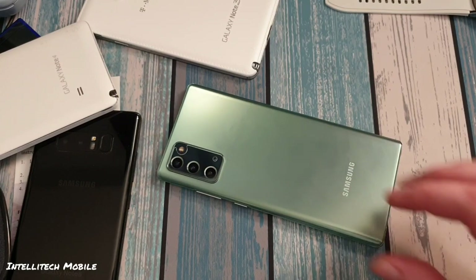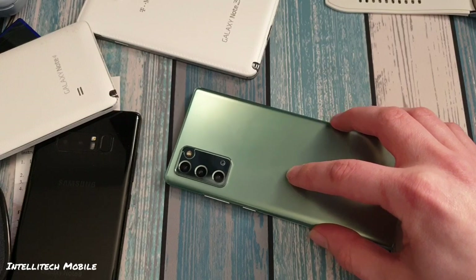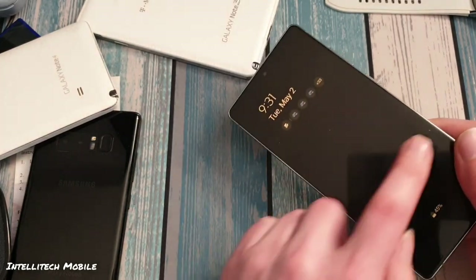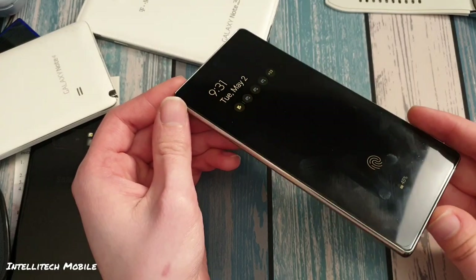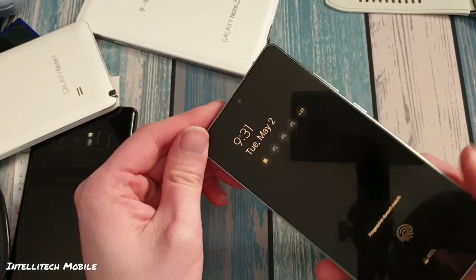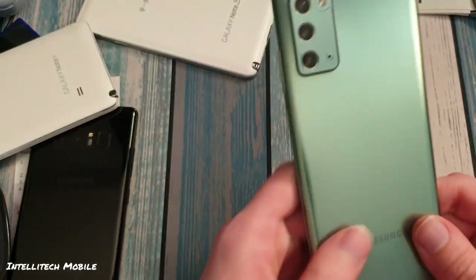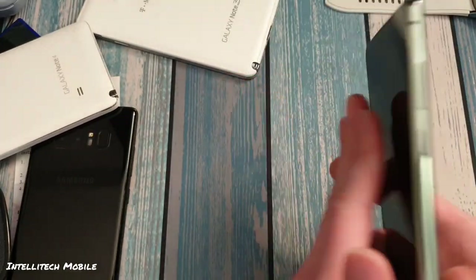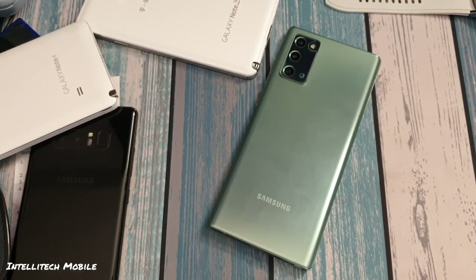When I first got the Note 20 without a case, I set it on a slightly uneven table at a cafe and it slowly slid off. It didn't break, but it got a couple nasty hairline scratches on the screen — the kind you don't see during normal use but really notice when light hits it. Thankfully the plastic screen protector covers it. With the plastic protector on the front and the plastic back, the entire external coverage of this phone is plastic — so it won't break, which is really good.